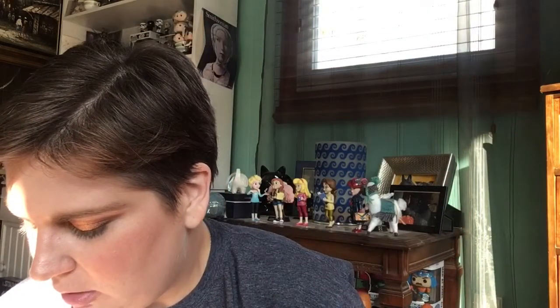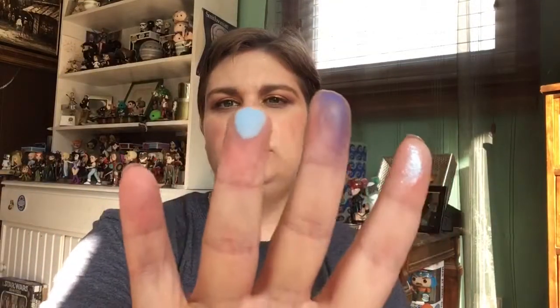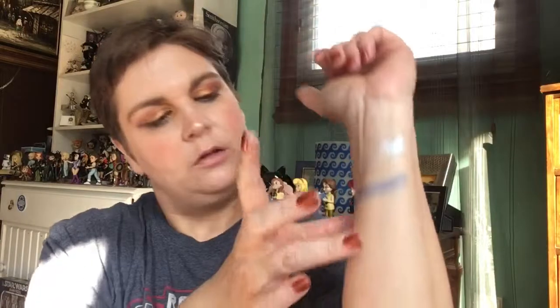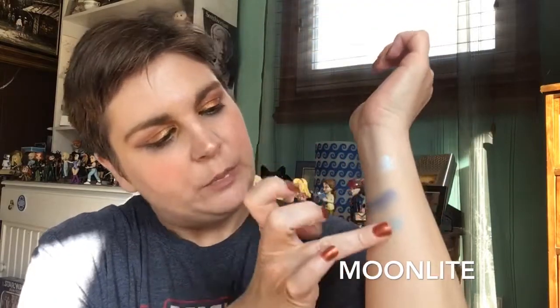Then we're going to go in with Matte Moonlight, which is a lighter blue. I don't have any primer or anything on my arms, so I'm just swatching on bare arms. I'm going to do another swatch because you're really going to have to build these up if you use them on your eyes — you just really want them to pop. Look at those three, they are so beautiful.